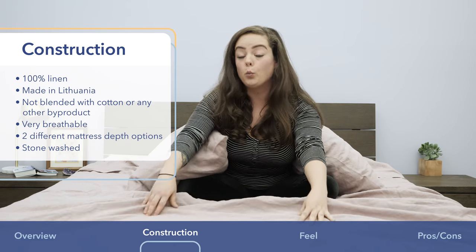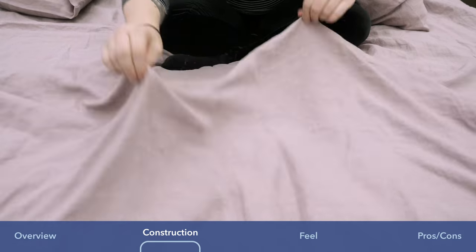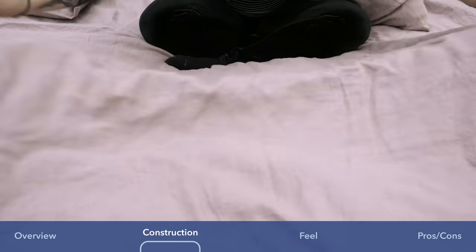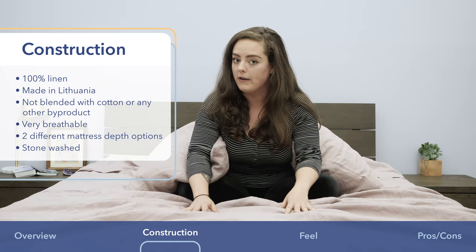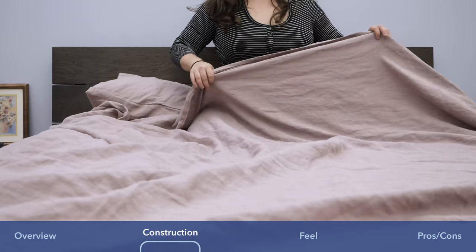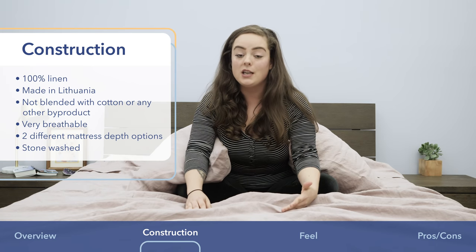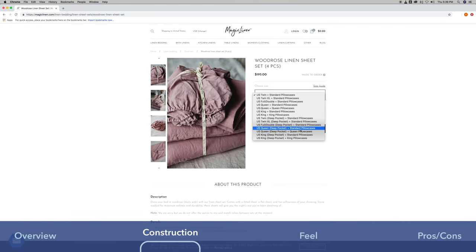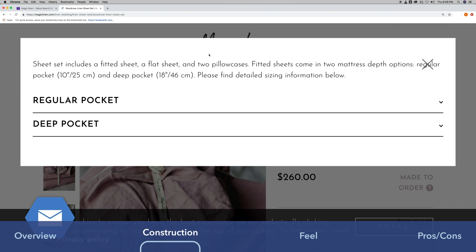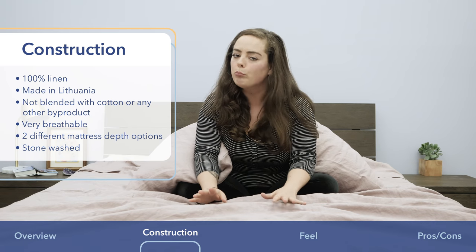This particular set is in Woodrose, which as you can see is, as the company calls it, a dusty pink color. I think it's really pretty, but they do have other styles and colors available. With this set you get a fitted sheet, a flat sheet, and two pillowcases. Something interesting about the fitted sheet is you can order it in two different mattress depth options — either up to 10 inches or up to 18 inches. 18 inches are pretty deep pockets, so that's pretty cool.